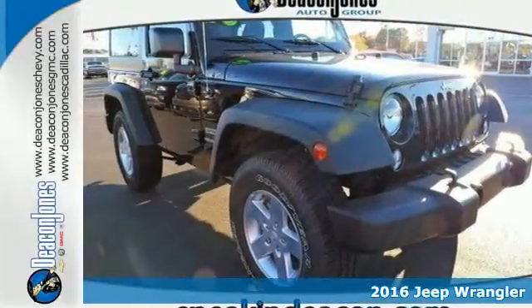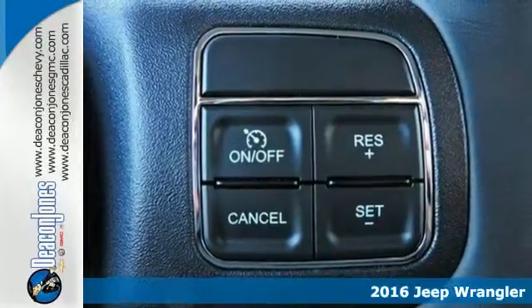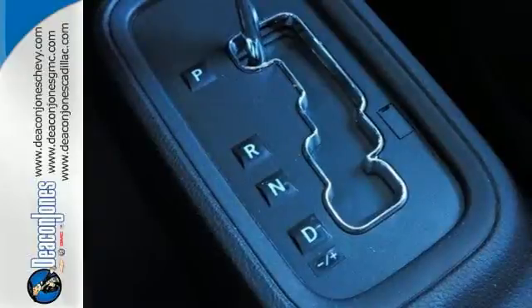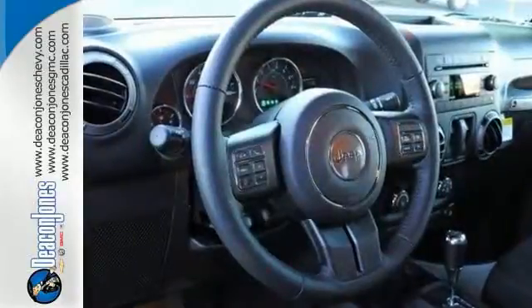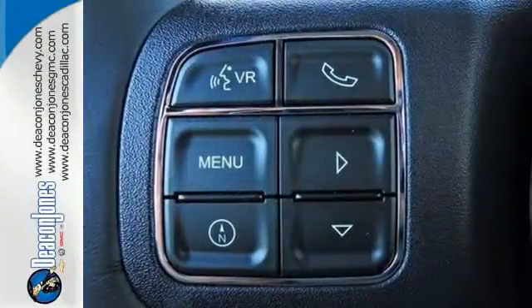It's a 2016 Jeep Wrangler. Unmatched comfort and the confidence to challenge anyone or anything. The removable top and fold and tumble seats offer endless possibilities for fun and cargo hauling. Initiate the fun with the 3.6 liter V6 engine and 4-wheel drive.